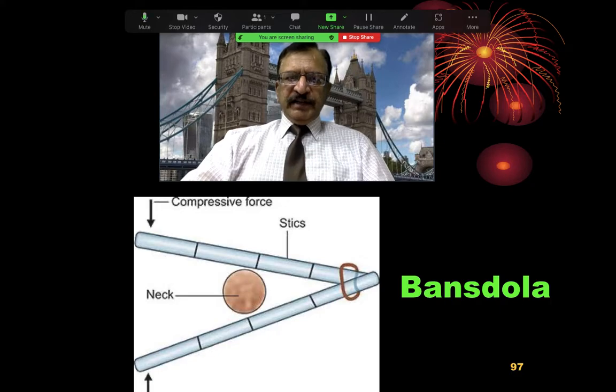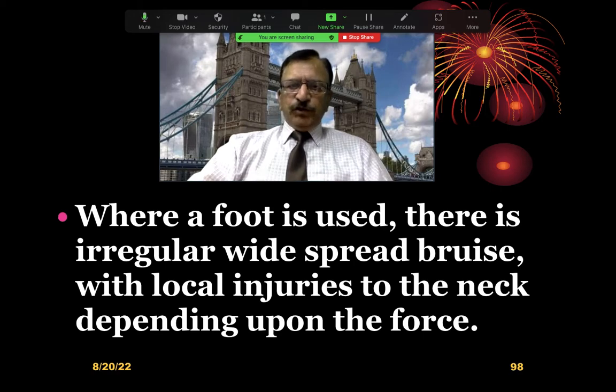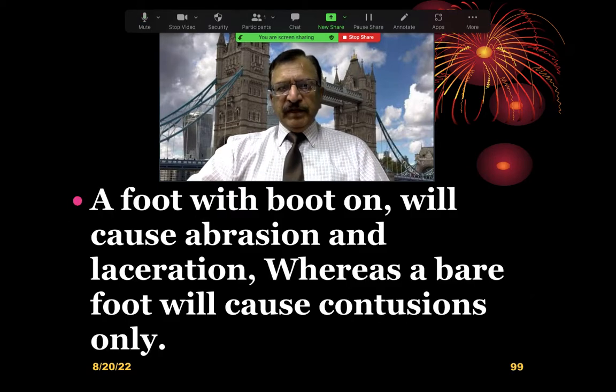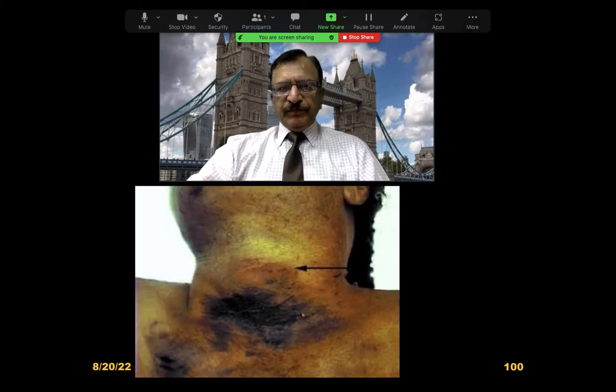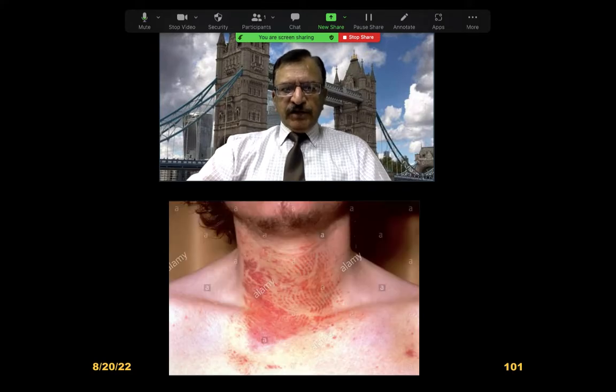Sometimes the foot is used. When the foot is used, there is an irregular widespread bruise with local injury to the neck, depending on the amount of force used. A foot with a boot or shoe will cause abrasion and laceration — that is, extensive injury. But when a bare foot is used, it will only cause contusion. This is a mark of the shoe — you can see the imprint of the sole of the shoe.